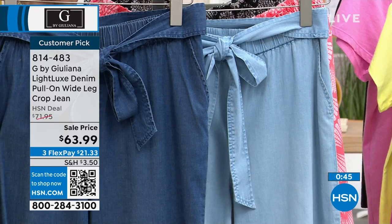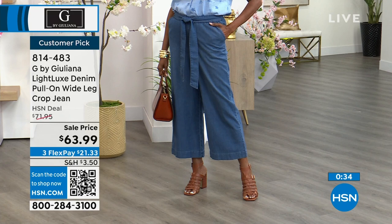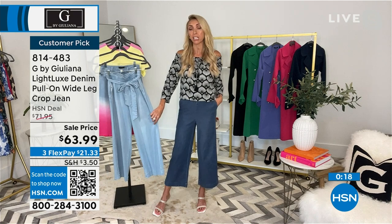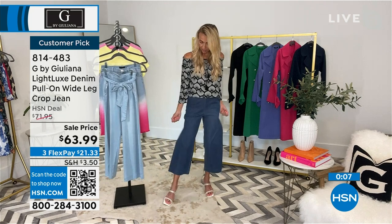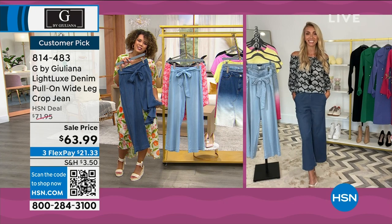Juliana didn't even realize these were a customer pick — it's only the second airing and they already have great reviews. She's thrilled because jeans are tricky — for a jean to become a customer pick is hard since they don't fit everyone the same way. But women are getting them home and loving them. Go true to size, and the slight crop means you can wear them with heels, sandals, or sneakers.